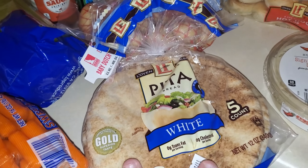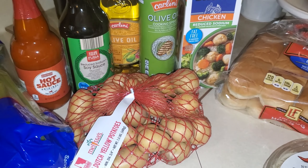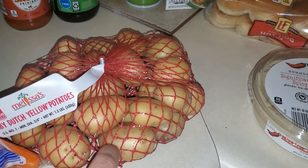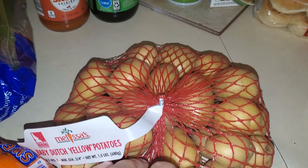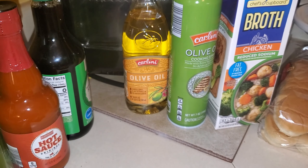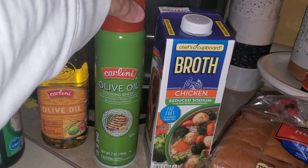I bought some mini yellow baby Dutch potatoes. I like these because the skins are not tough — you don't have to peel them when you cook or mash them, and they're very buttery even without adding butter. I also got some hot sauce since I was running out, running out of soy sauce, and I totally ran out of olive oil so I bought more of that. And I bought another cooking spray just to have on hand.